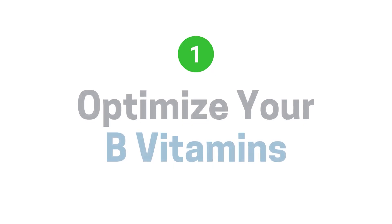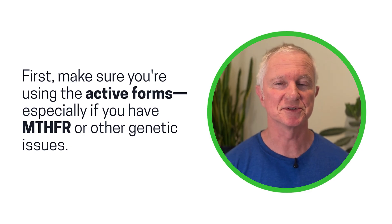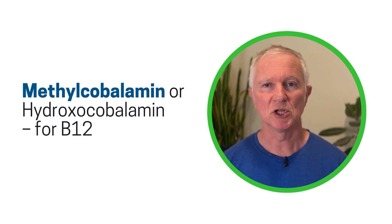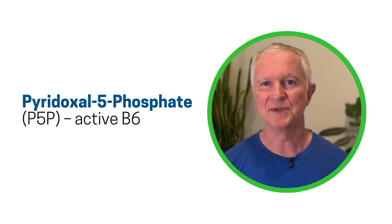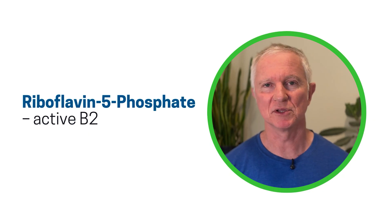Step one: optimize your B vitamins. Make sure you're using the active forms, especially if you have the MTHFR gene or other genetic issues. This includes methylfolate or folinic acid if you don't do well with methyl B vitamins, methylcobalamin or hydroxocobalamin, the active form of B6 which is P5P, and also riboflavin or B2 which is very important for methylation. These B vitamins help to recycle homocysteine back into methionine.